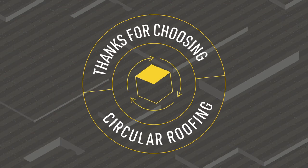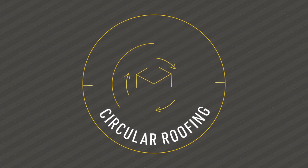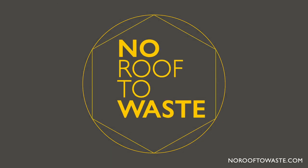Thank you for choosing Circular Roofing. Go to NoRoofToWaste.com and make the right choice for your roof and for the planet.